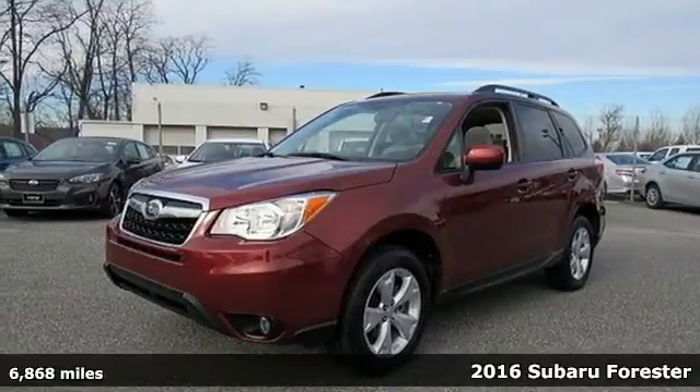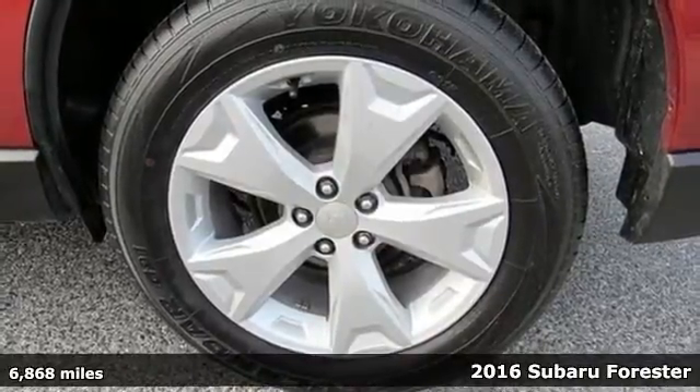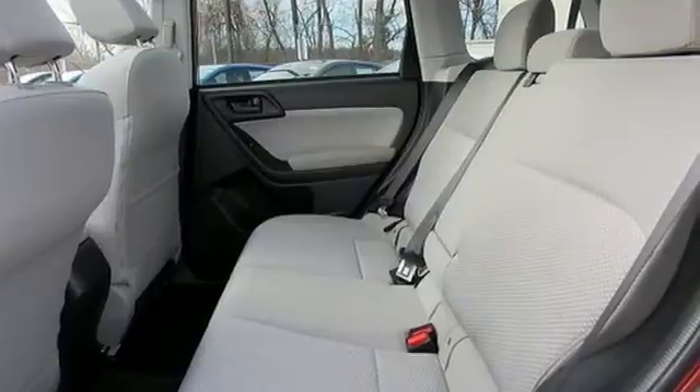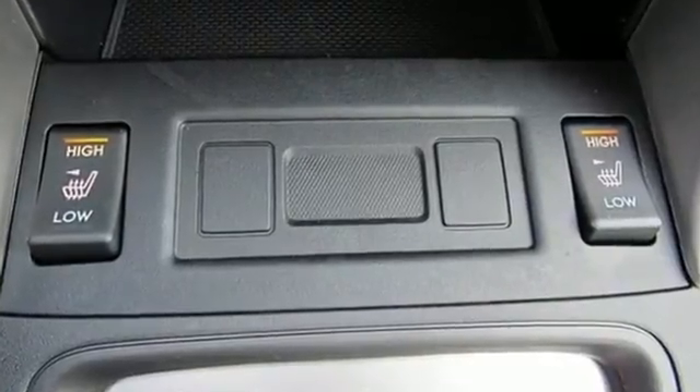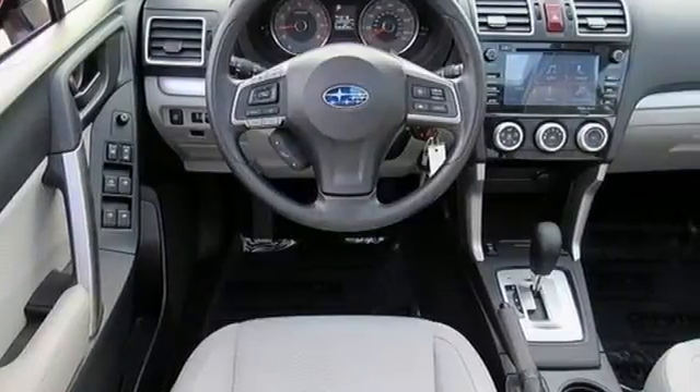Here's a 2016 Subaru Forester — a compact SUV without compromise. This capable Forester has room for the entire family and all that comes with it. Keep everyone entertained with the Subaru Starlink Multimedia Touchscreen, which brings smartphone apps like Pandora right to your dashboard.